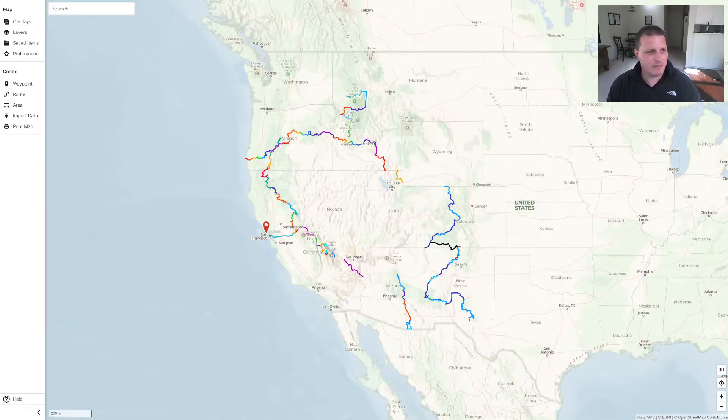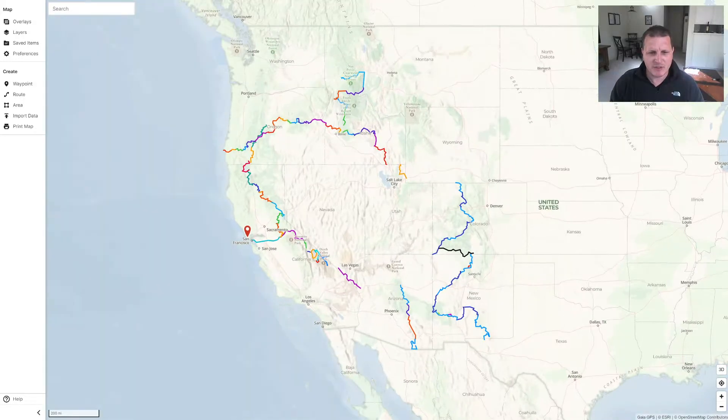Hey guys, I just got an email from Gaia GPS this morning. It's the app I used to do my trip planning and routing nav on the motorcycle - just a smartphone app you can buy. They released a really cool new feature, so I just wanted to show this off because I think it's pretty neat. You can do some of this stuff in Google Earth, but it just doesn't integrate with the way I sort of do my adventure travels.